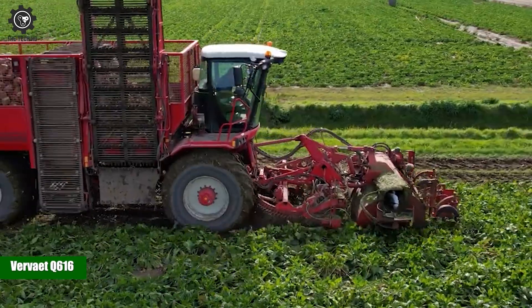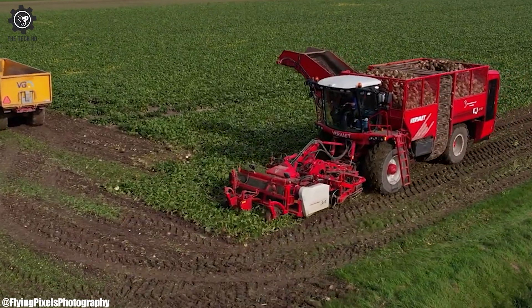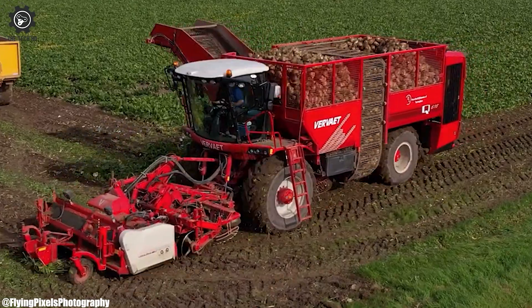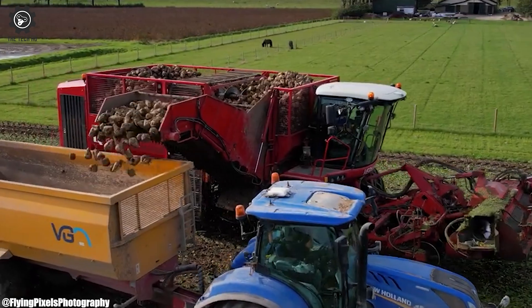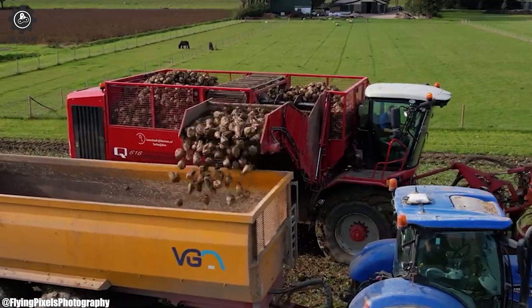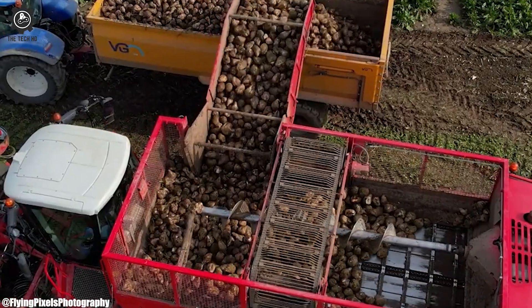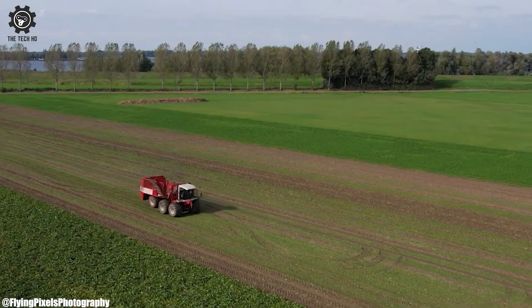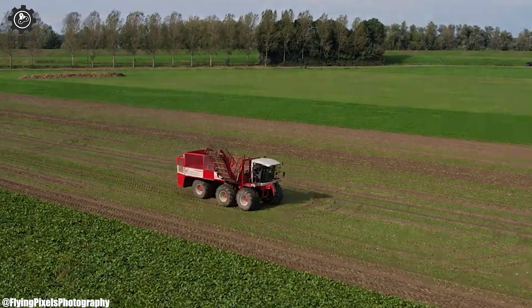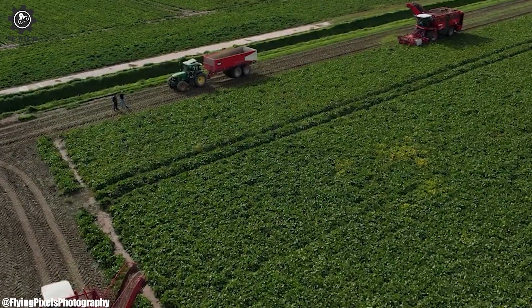Verveet Q616. The Verveet Q616 stands as a prime example of cutting-edge technology in the realm of agriculture, specifically designed to revolutionize the process of sugar beet harvesting. This self-propelled harvester is celebrated for its exceptional performance and efficiency, setting new standards in the industry. With a powerful engine under the hood, the Verveet Q616 can handle the demanding task of uprooting sugar beets with ease, while its dedicated harvesting unit ensures meticulous cleaning and loading of the harvested beets.